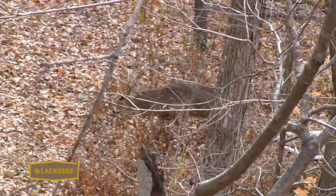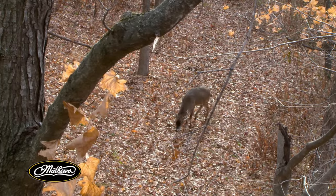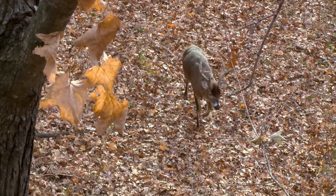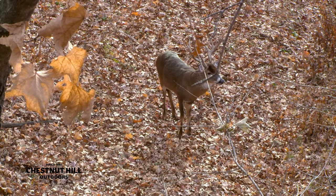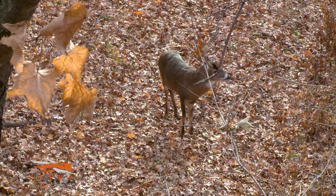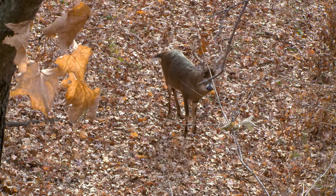Unlike humans and other predators that have eyes in the front of the face facing forward, deer's eyes are positioned on the side. This allows them to see in about a 300-degree angle around them — they see everywhere except directly behind them. From a hunting perspective, even if a deer is not looking right at you, if you move, there's a really good chance they're going to pick up that movement, because they're scanning the scene in front of them looking for anything to move.